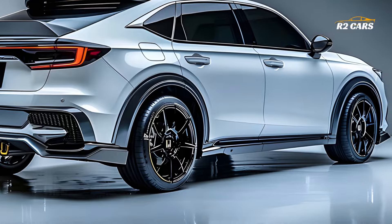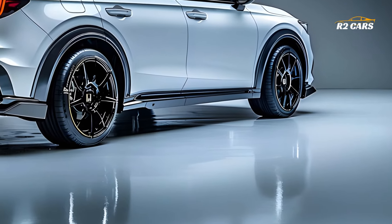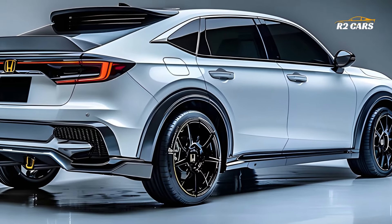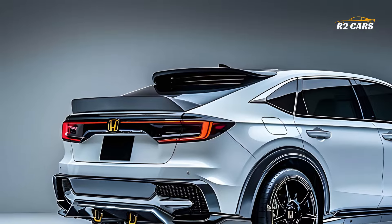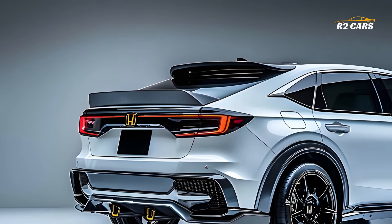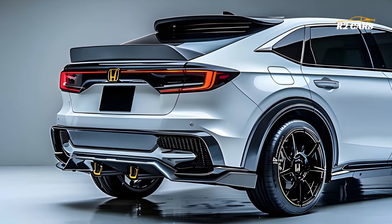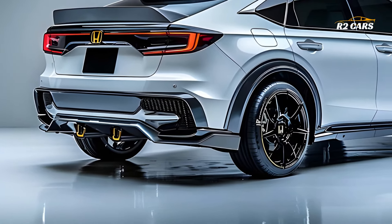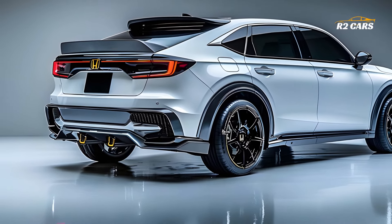Everywhere it goes, the 2025 Honda ZR-V draws attention. Honda's muscular styling and LED lighting stand out. Aerodynamic body lines and sculpted hood boost performance and appeal. Powerful bumpers, alloy wheels, a delicately curved back, and LED tail lights make the ZR-V look sporty. Every part of this tiny SUV is sporty and practical.